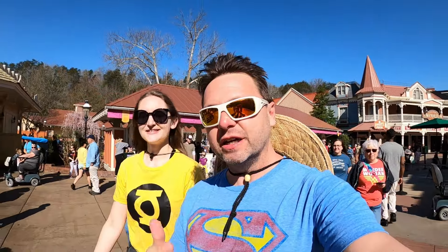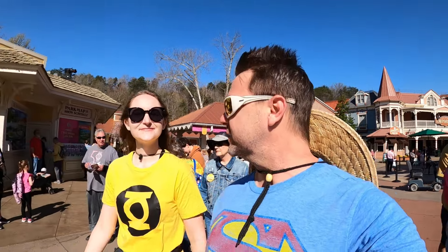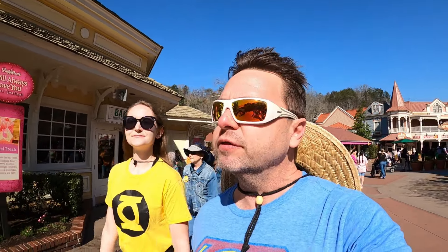Greetings fellow travelers and welcome to the channel. T5 the Traveler here with Becky the Trekkie and we are in Pigeon Forge, Tennessee. We've got a beautiful day here at Dollywood and we're going to take you on a walking tour of the park, showing you everything there is to see — the food, where the shows are, what the rides look like, and what we think of the park.